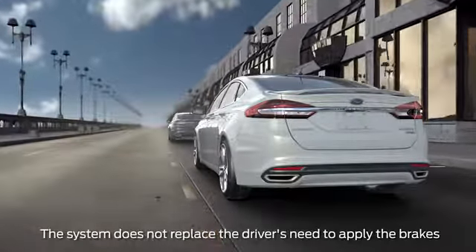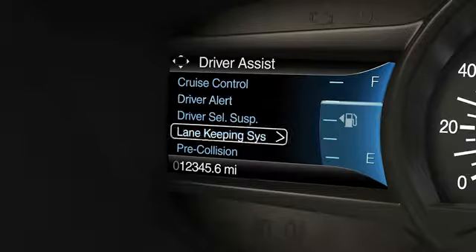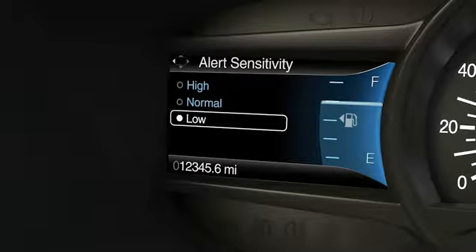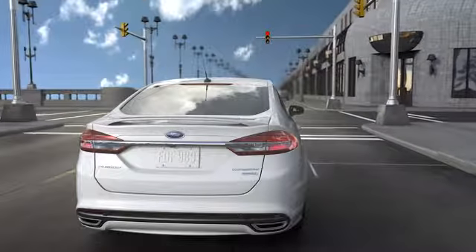You can change the sensitivity of the warning system to one of three settings by using the five-way control on your steering wheel. Scroll to Driver Assist, Pre-Collision, Alert Sensitivity, and then select High, Normal, or Low. A lower setting can send fewer warnings, while a higher setting will give earlier, more frequent warnings.